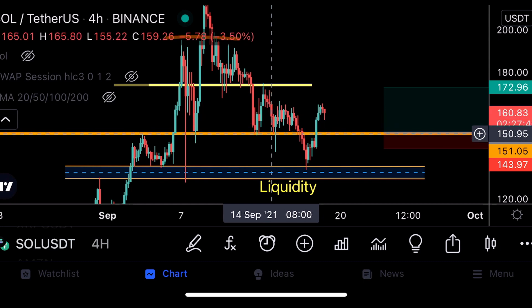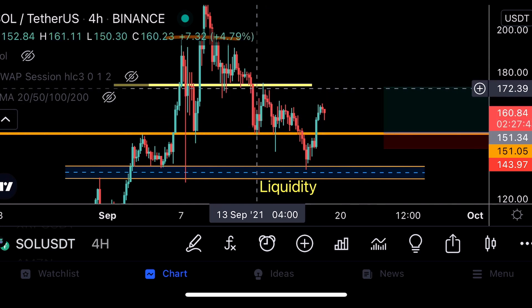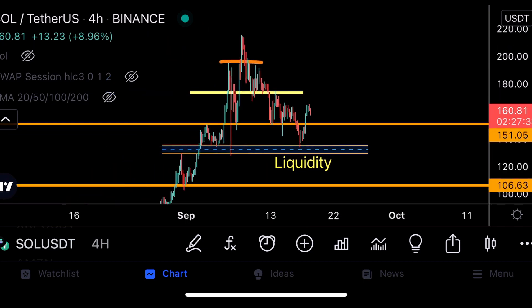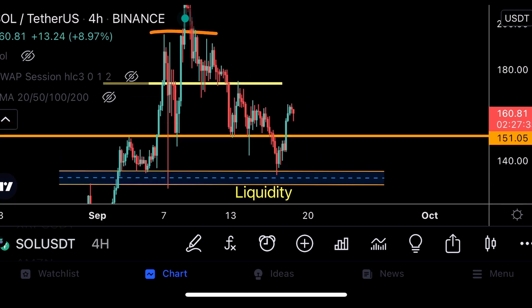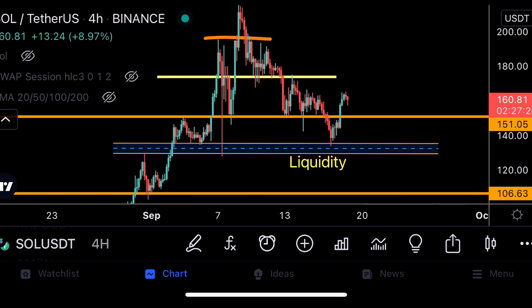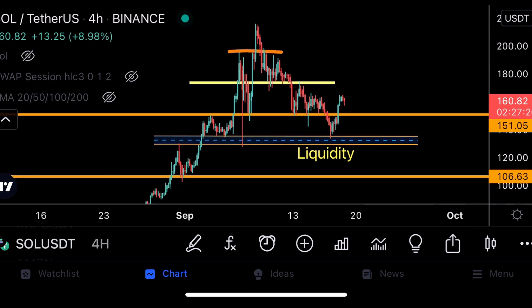At the $160 level I'd move to break-even, then take out 100% of my position at the take profit target of $172. Solana is looking quite bullish right now and I think if we can hold this previous support line at $150 very strongly, we will definitely be able in the next two to four days to retest the previous high.